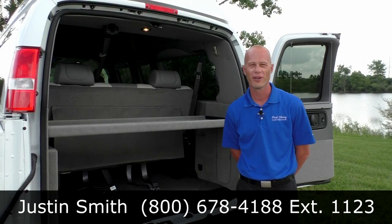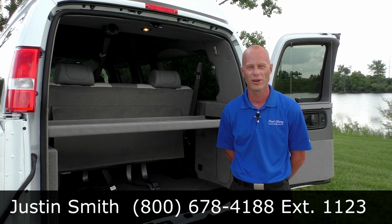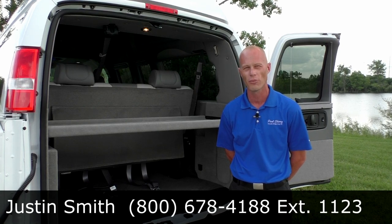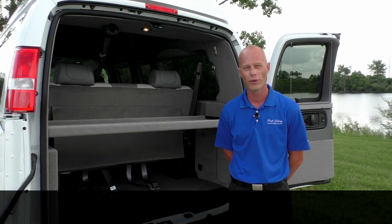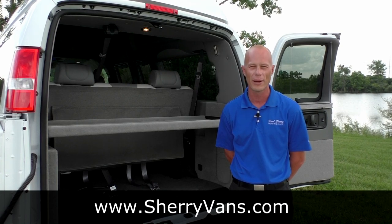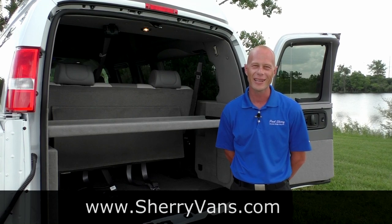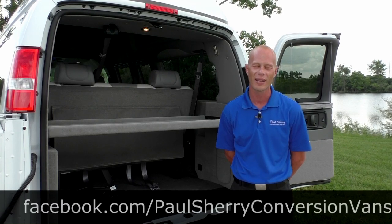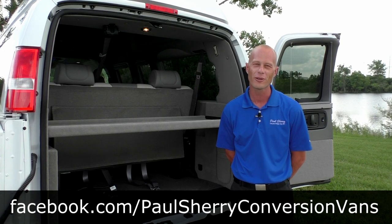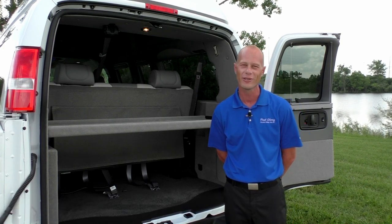My name is Justin Smith with Paul Sherry Conversion Vans. I'd like to thank you for joining us today on a demonstration of our 2013 Majestic Mobility Van. If you have any further questions on this particular van, you can reach me either on the website or you can call our direct line. We always like to ask our viewers to like us on Facebook and follow us on YouTube. We appreciate your time, and stay tuned for more videos to come. Thanks.